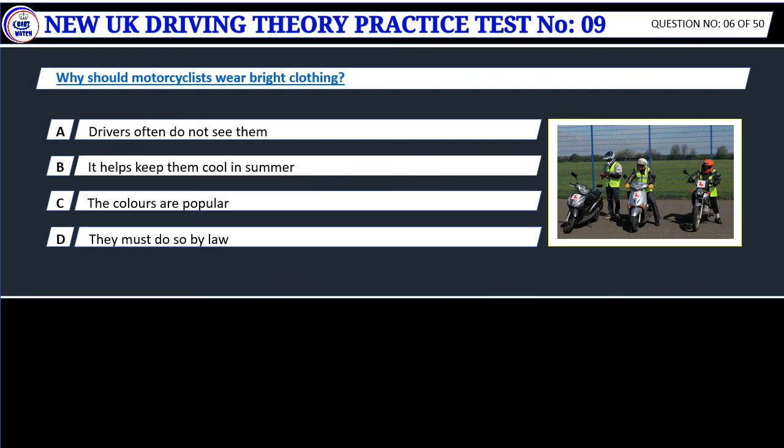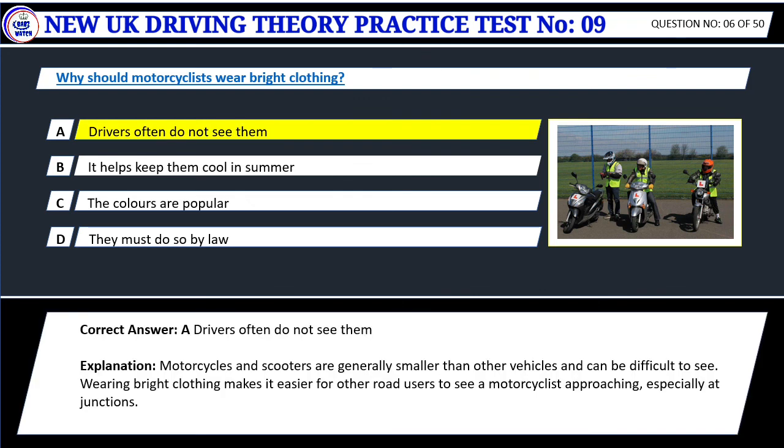Question 6. Why should motorcyclists wear bright clothing? A. Drivers often do not see them. B. It helps keep them cool in summer. C. The colors are popular. D. They must do so by law. Correct answer: A. Drivers often do not see them. Motorcycles and scooters are generally smaller than other vehicles and can be difficult to see. Wearing bright clothing makes it easier for other road users to see a motorcyclist approaching, especially at junctions.